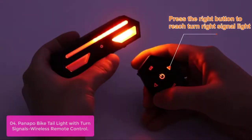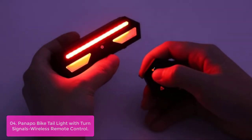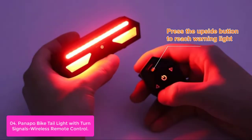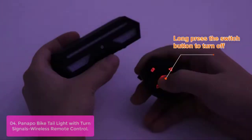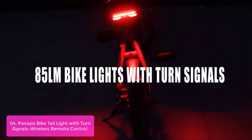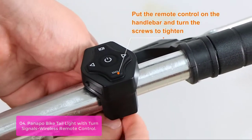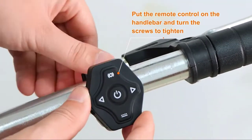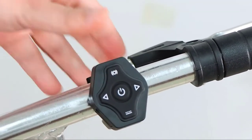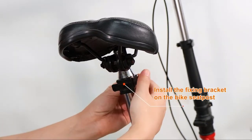Suitable for mountain, MTB, and road bicycles, the bike turn signals use a 2200mAh Li-Ion battery, allowing the tail light to be fully charged in three to four hours and work for about seven hours under constant brightness. The remote control uses a 108mAh Li-Ion battery, which can keep working for more than two months after one to two hours of full charging. Both the signal light and remote control can be charged from any USB port — convenient and cost-saving.